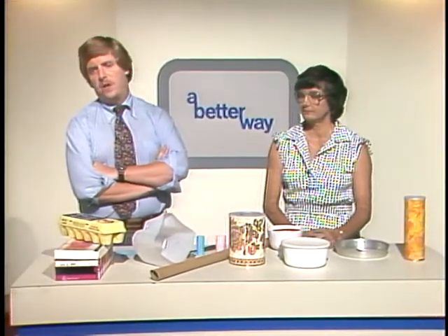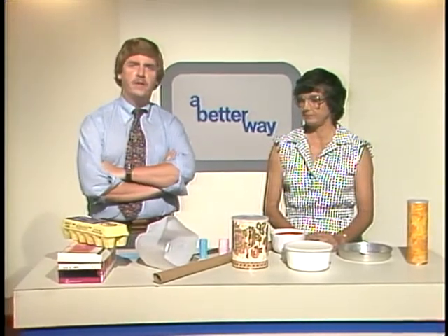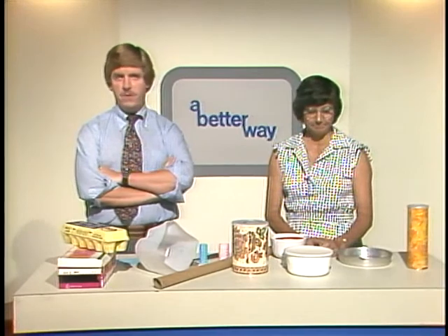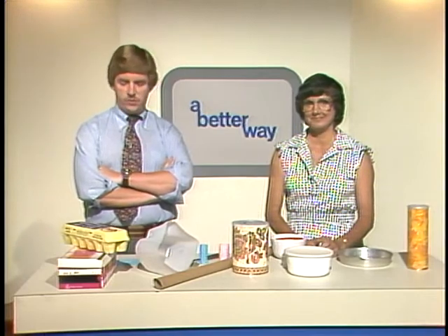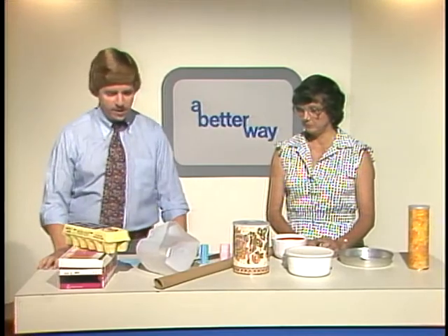If you're getting tired of spending an awful lot of money for toys that seem to fall apart after a few months, or else they need batteries or they need a complex set of instructions to put together, well, we have a partial alternative. My guest is Marcy Myers and she's a home economist for the Maryland Cooperative Extension Service. We're going to talk about homemade toys. In fact, we've got the ingredients for some homemade toys right here.